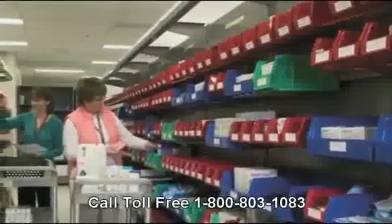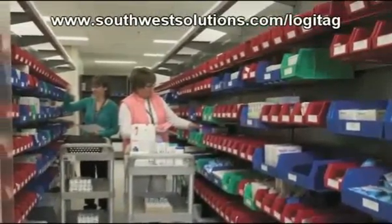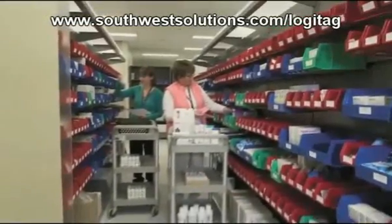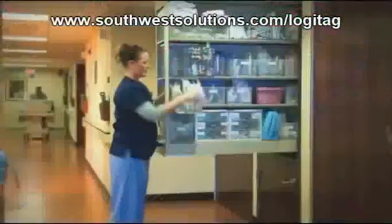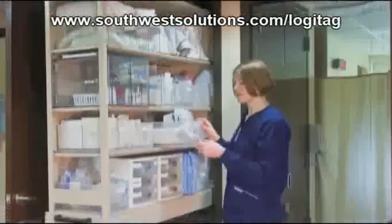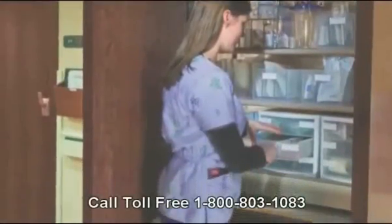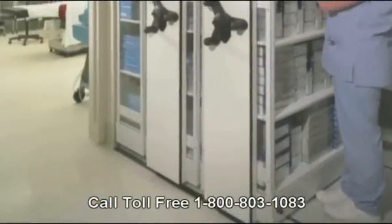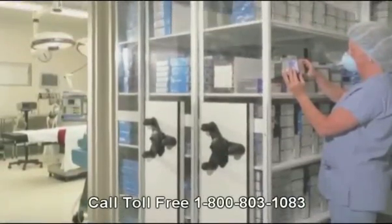low-cost health care supplies. With our solution, today material managers will have new affordable tools and software to effectively automate the manual process of inventory management in any supply area. With FrameWorks and StockBox, Central Sterile or Nursing, Pharmacy or any supply storage areas can achieve better results and compliance than traditional automated supply cabinets while simplifying the process to allow nurses and clinicians to spend less time counting and more time focused on patient care.